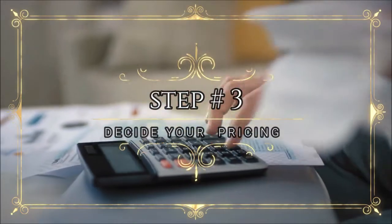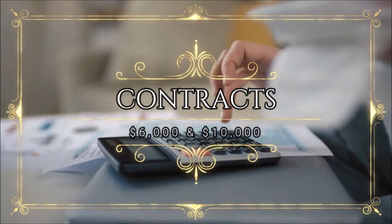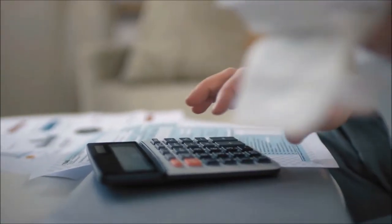Step number three: decide your pricing model. For example, do contracts for between $6,000 and $10,000 for your event spaces.